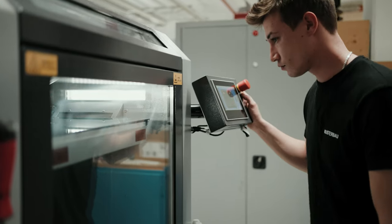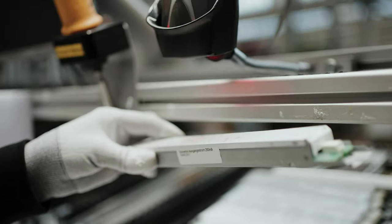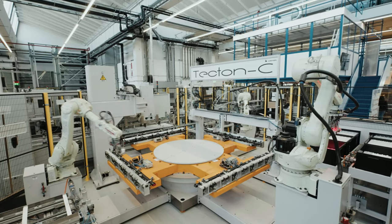This is also where we develop and produce optical systems for the Zumtobel Group brand's luminaire portfolio. Among them are our two top products, Tecton and Lightfield Street.